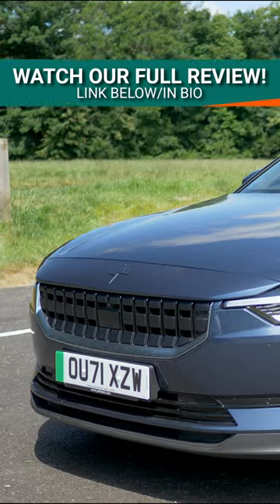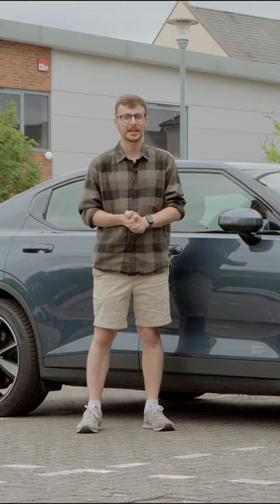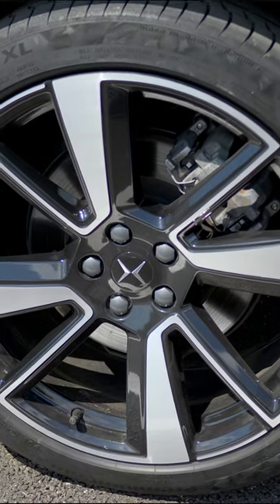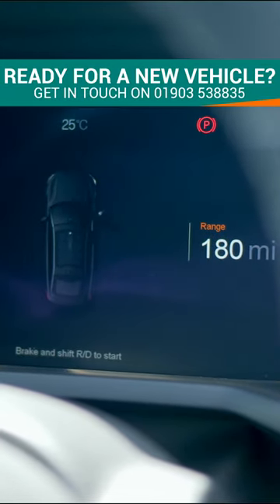Today we're reviewing the latest version of the Polestar 2 that features cosmetic and feature updates including new exterior colours, new alloy wheel designs, a larger battery option for the standard range model, and the new performance software update.